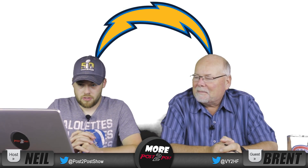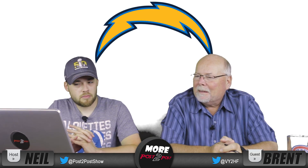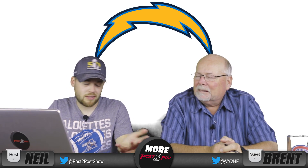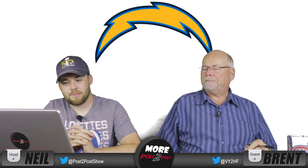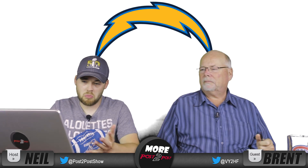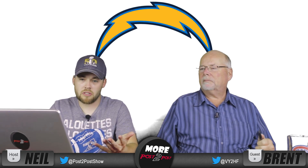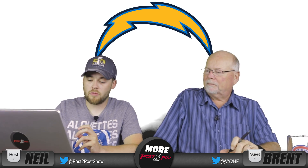Number 20, the Los Angeles Chargers. I believe they had a different logo at one time and this is their newer logo — from the San Diego days. It's a lightning bolt, or a bolt of electricity — chargers. But it doesn't do a whole lot for me.